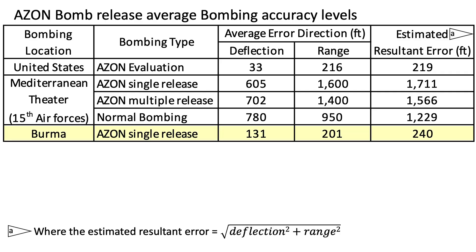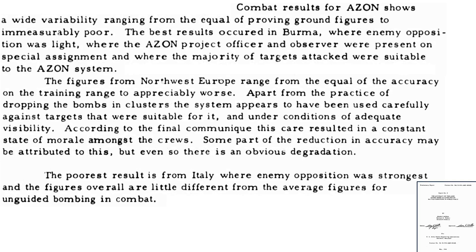We can update the Azon bombing error table to include Burma bombing results. Burma Azon deflection strike errors are around 6 times less than normal bombing errors at 131 versus 780 feet, and Burma range accuracy levels were better than stateside values at 201 versus 216 feet. This page summarizes the combat effectiveness of the WWII Azon program: combat results were mixed, ranging from near stateside accuracy to very poor. Results from the Burma theater were best, due to lack of effective enemy opposition, a special Azon observer in the crew, targets well suited for Azon attack, and more favorable weather conditions. 8th Air Force Azon results varied from equal to stateside to much worse, with some bombs released as inaccurate clusters and crew morale issues. Results of the 15th Air Force were far worse — Azon bombing accuracy was around the same as normal unguided bomb accuracy.